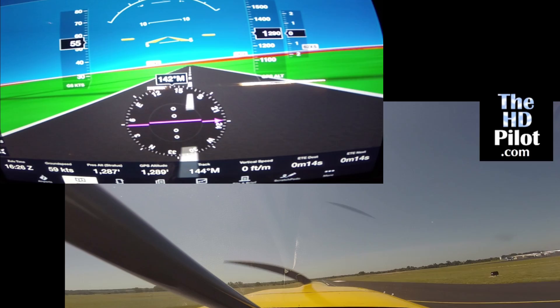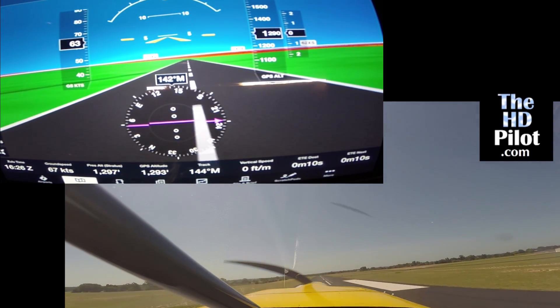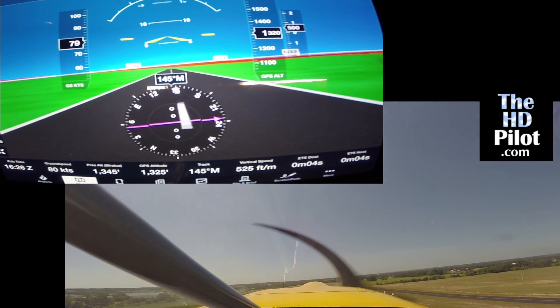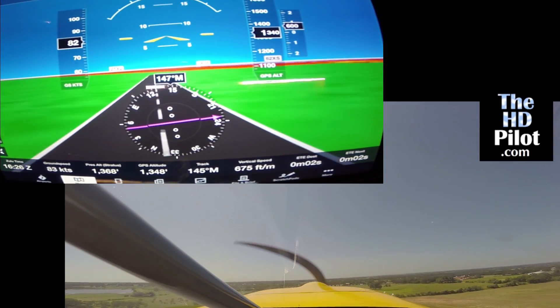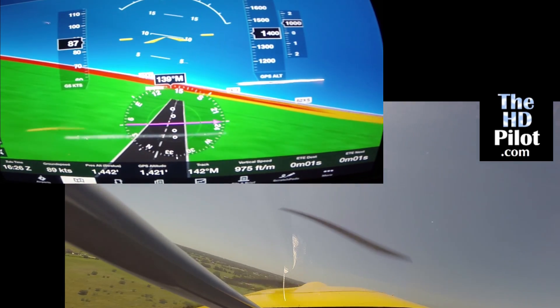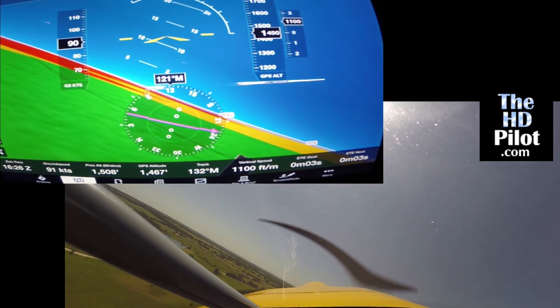As we climb out, watch how the terrain will change color from red to yellow and eventually green, indicating that we're more than 100 feet above the terrain for red and greater than 1,000 feet above the terrain for yellow. The obstacles out ahead are doing that as well.